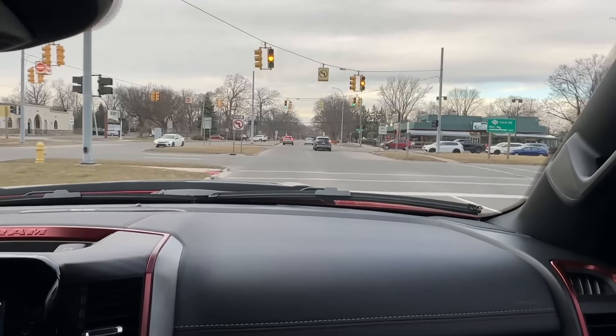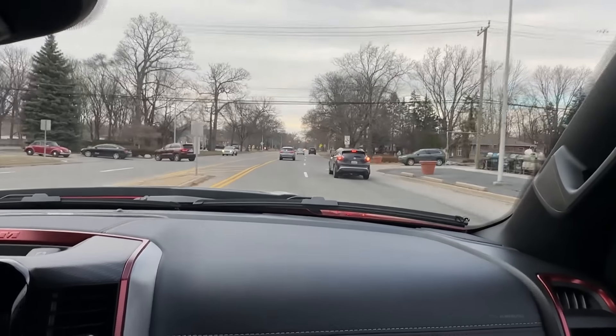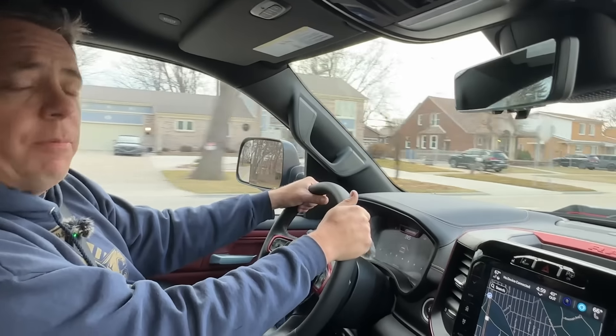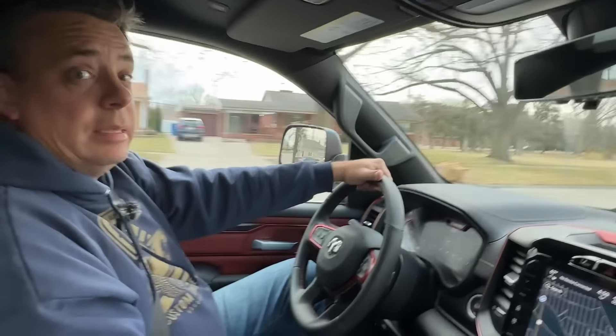Here's the irony, Andre — everybody is upset about how expensive trucks have gotten, and yet somebody's buying them because they wouldn't build them if you guys weren't buying them. Let us know what you think. Check out otfl.com for everything we do, all in one place. We'll see you next time. Ciao.